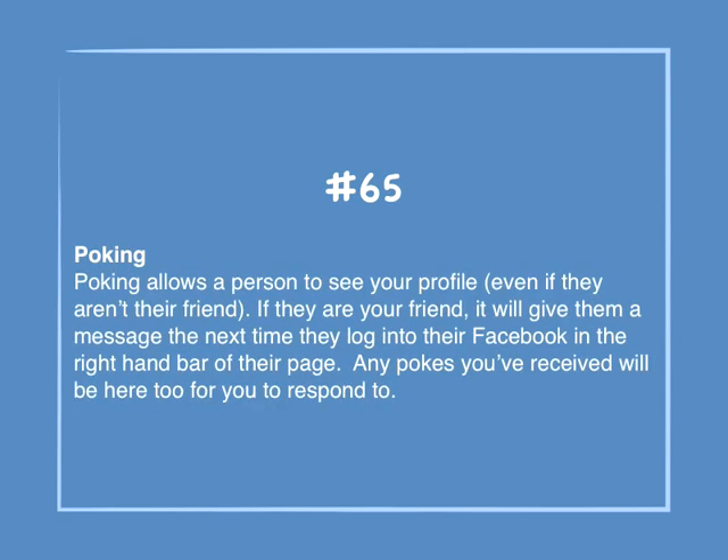Number 65: Poking. Poking allows a person to see your profile even if they aren't your friend. If they are your friend, it will give them a message the next time they log into Facebook in the right-hand bar of the page. Any pokes you've received will be there too for you to respond to.